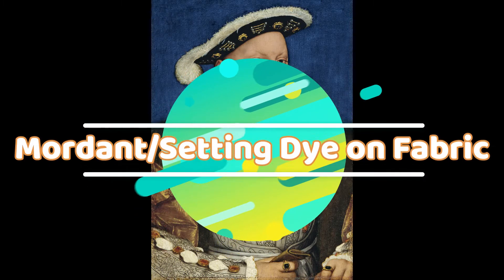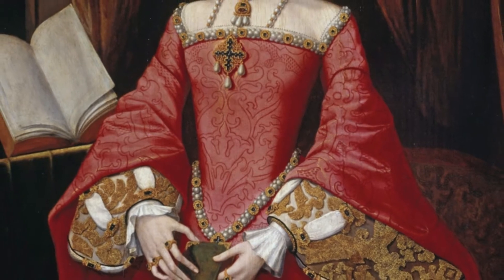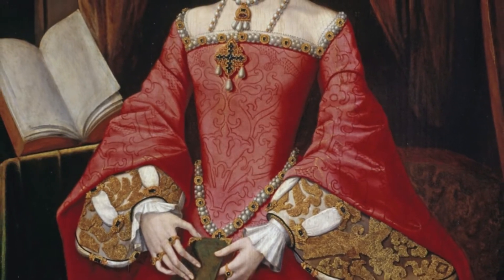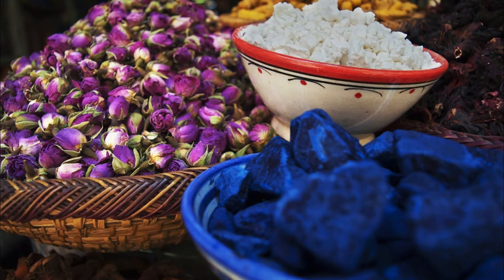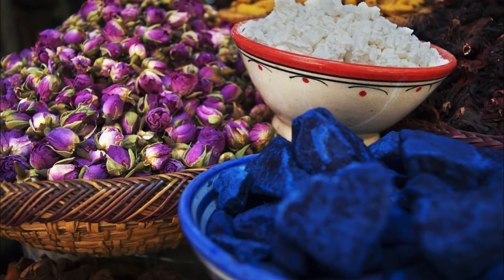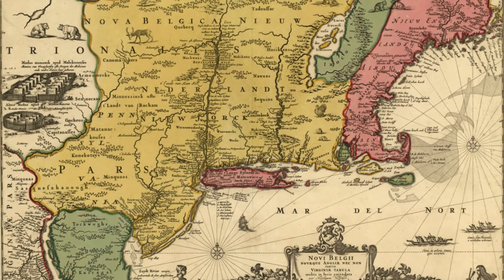Brighter colored frocks for the king and queen with the help of pee. They used urine in 16th century England to produce fabrics with brighter colors. Textiles in those days were dyed with organic material from leaves, flowers, berries, and the like. In order for these colors to bind to the fabric and not bleed later on, they used stale pee for its ammonia contents. Urine was so important to the textile industry back then that families would collect their pee, and the textile industry would transport collected urine across England.